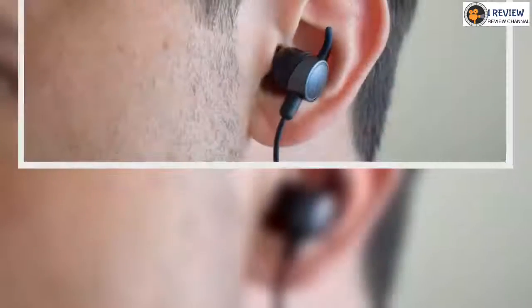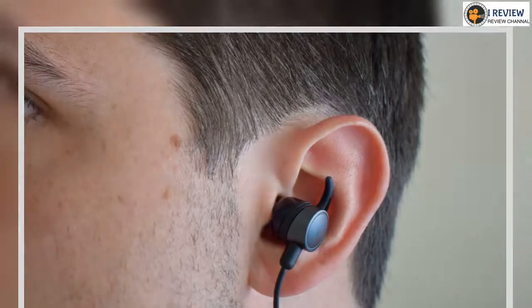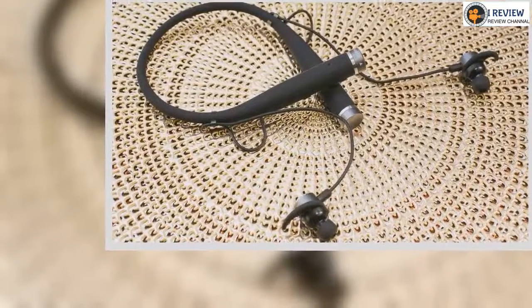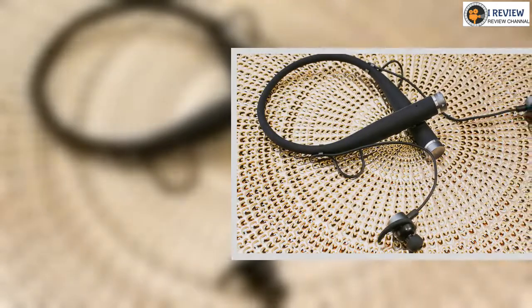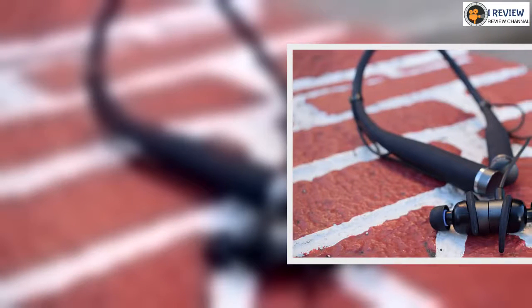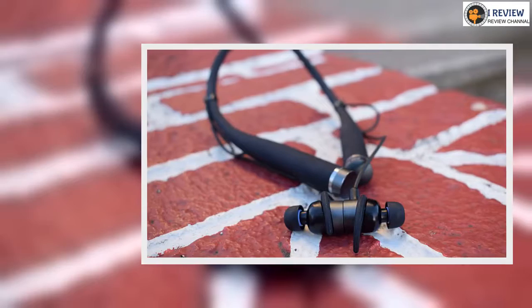Lifebeam knows that Vi will spend a lot of time in gym bags and pockets, and the neckband is designed to bend and flex for easy storage. We've been using Vi for more than three months now and we've not managed to break it yet, so this seems to be a success. If we have one concern about durability, it's the cover for the micro-USB charging port on the end of the neckband, which feels like it might not last.